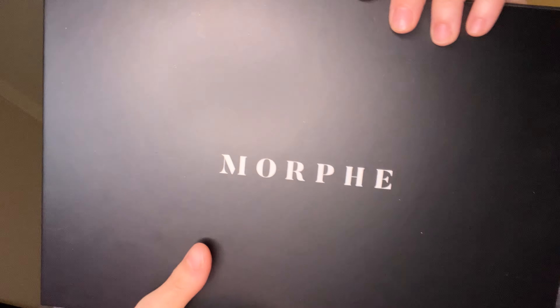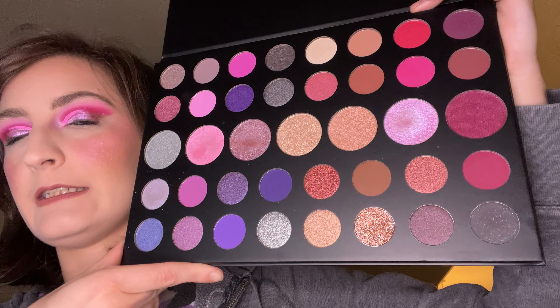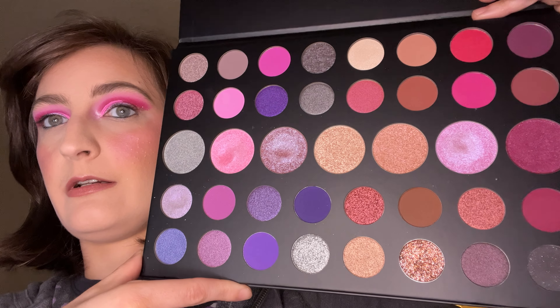And the last palette we have for this is Morphe 39S Such a Gem, which is the palette I just used to do our Barbie core eye look. And this is definitely a Barbie core palette themed. This is my version of Barbie core palette themes. What palettes did you choose for your Barbie core? Let me know. Thank you for watching and hope we see you in my next one. Bye!